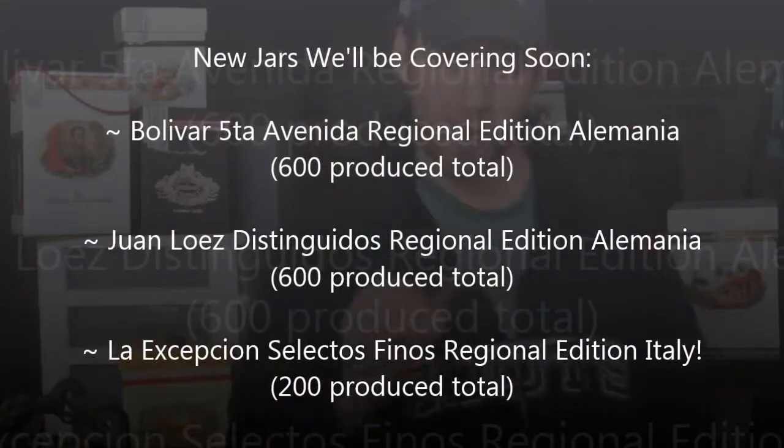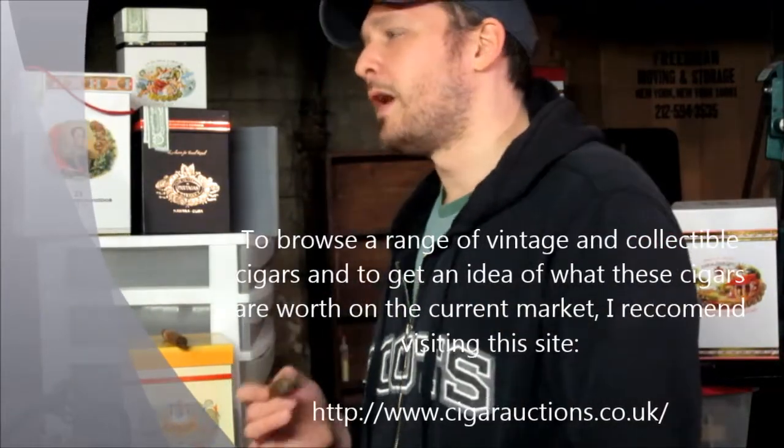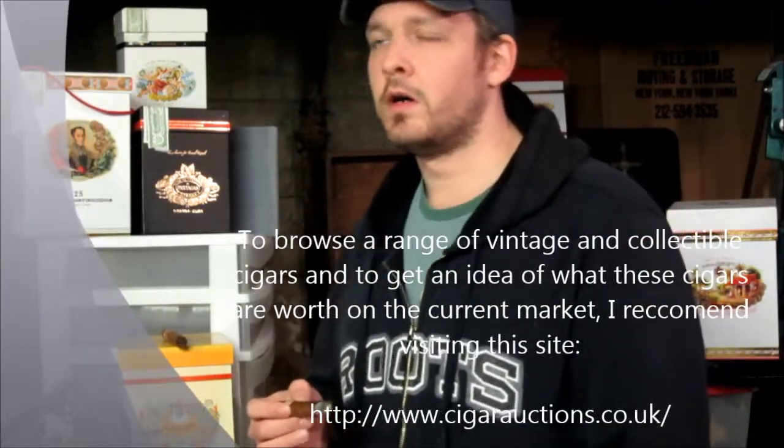Of each of these, they made 600, okay? And when they first came out, they cost about five, six hundred bucks. I found them on an auction site — London Cigar Auction, one of these England cigar auctions, I think it's cigarauction.co.uk. The Juan Lopez jar went for the equivalent of about fourteen to fifteen hundred US dollars, and the Bolivar jar did the same.